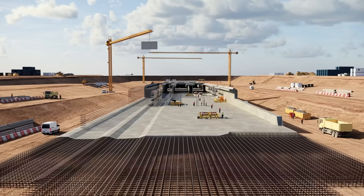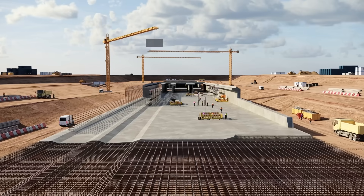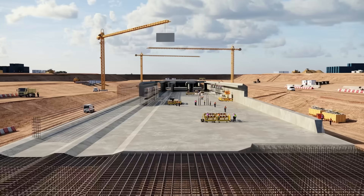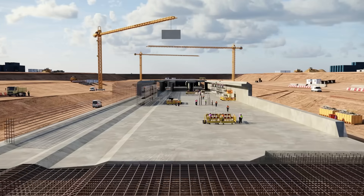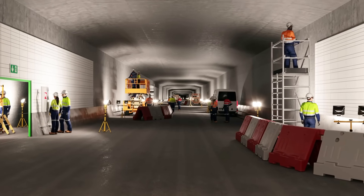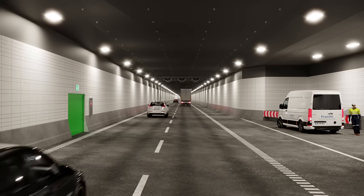Portal buildings are being constructed at Rodbyhamn on Lolland and Puttgarden in Germany, which will ensure that traffic has a smooth transition between land and tunnel on both sides of the belt. Once the technical installations are completed, the tunnel will open to traffic.